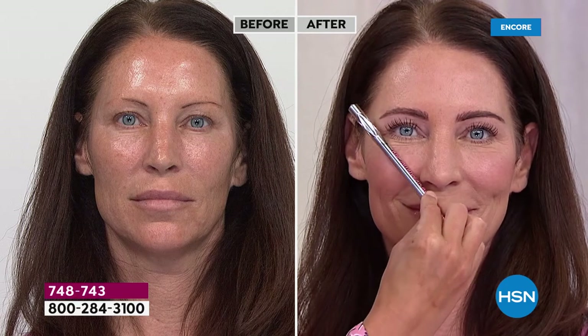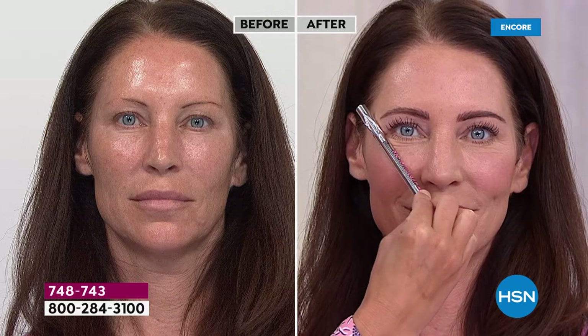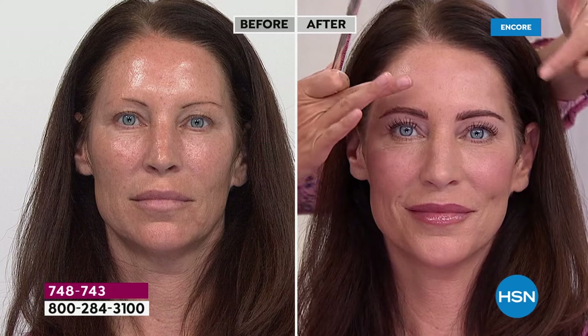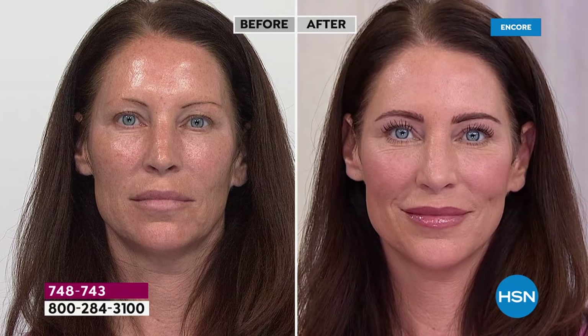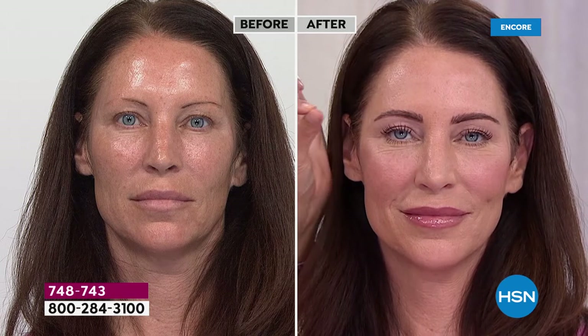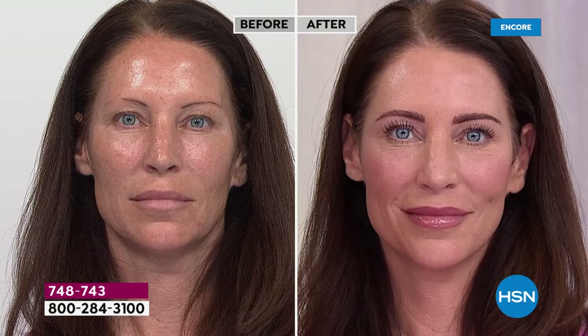If your brow's not doing that, you're not getting the lift that Tresia has here. You can't get that without filling it in — you want it filled in but looking natural, like hair. We're actually putting this where there is no hair at all, where there's nothing but oil and skin, yet we're getting hair-like strokes. That is why you have made this your customer choice of brow products here at HSN.